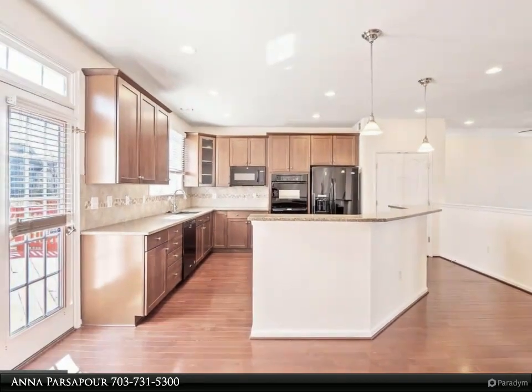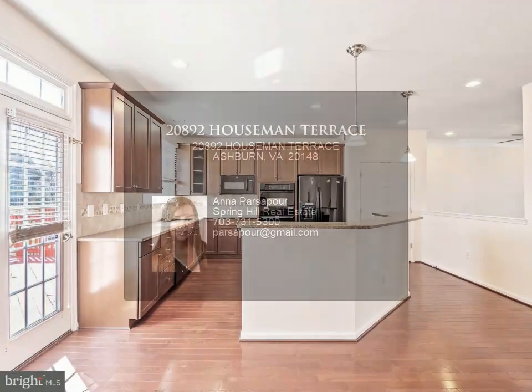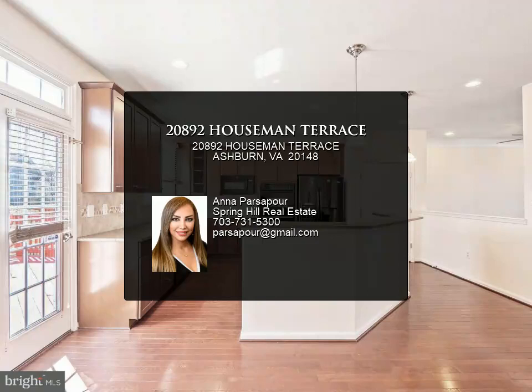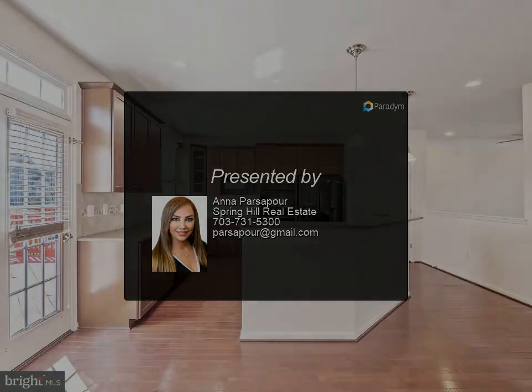Large rear deck overlooking trees, two-car garage. The location cannot be beaten — just moments to major commuting roads, park and rides, and the metro.